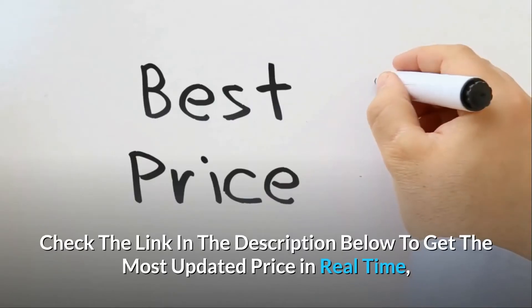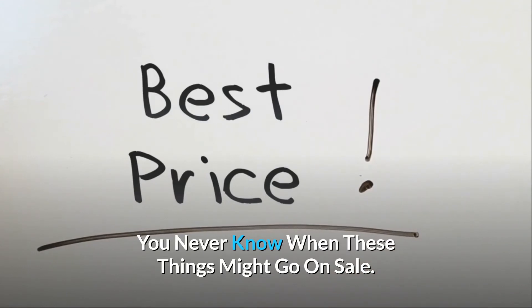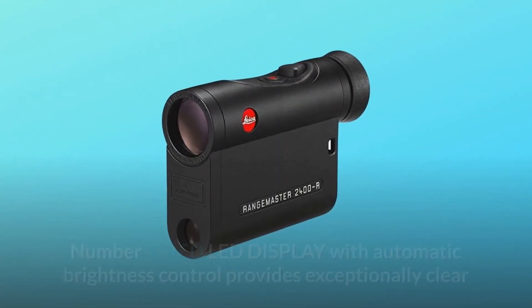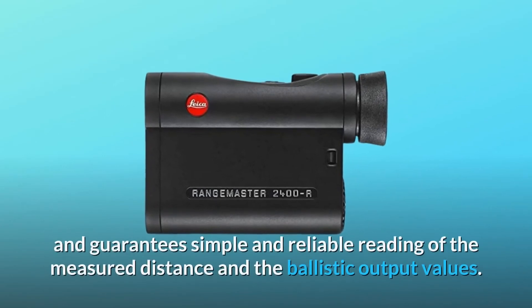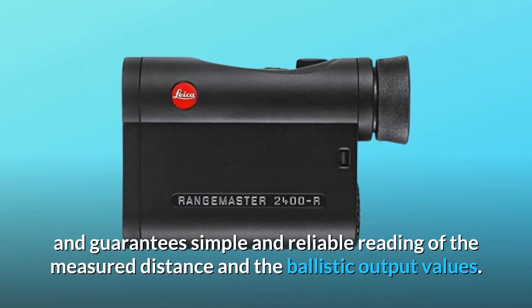Check the link in the description below to get the most updated price in real time — you never know when these things might go on sale. Number 1: the red LED display with automatic brightness control provides exceptionally clear and razor-sharp images and guarantees simple and reliable reading of the measured distance and the ballistic output values.